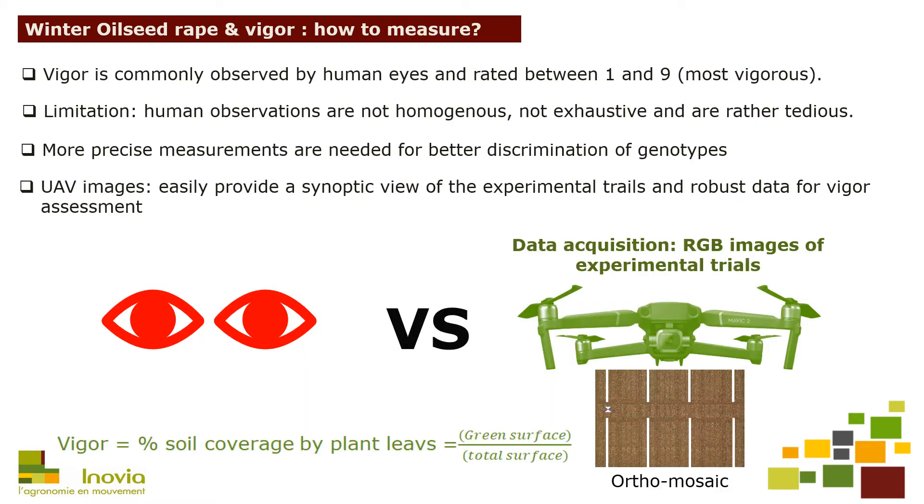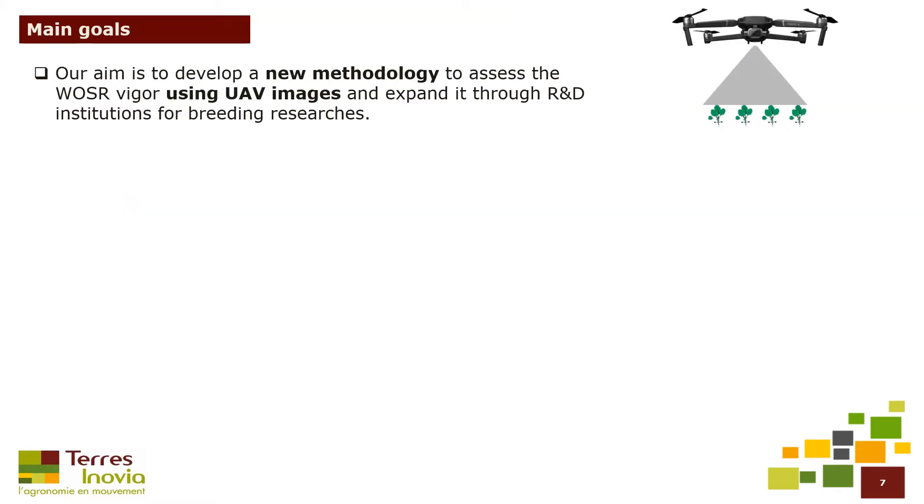Vigor is commonly observed by human eyes and rated between 1 and 9. However, human observations are often heterogeneous and even tedious. More precise measurements are therefore needed for better discrimination of genotypes. UAV images can easily provide a synoptic view of the experimental trials and robust data for vigor assessment. In this study, we used the soil coverage rate as a proxy of vigor. Our aim is to develop a new methodology to access oilseed rape vigor using UAV images and implement it through research and development institutions for breeding research.